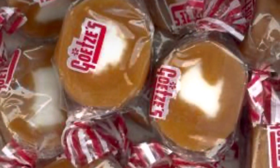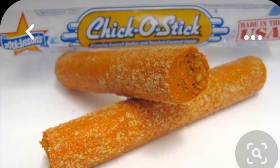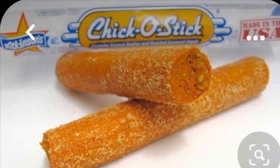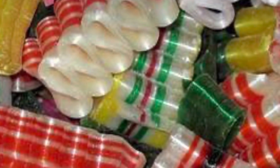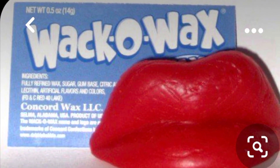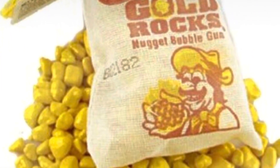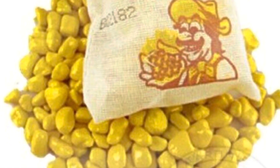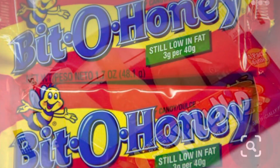They used to have mallow cups at Wawa, not anymore. Cow tails — I used to call them 'cowies' when I was younger. They have Chico Sticks, candies you can buy four for a dollar or ten for a dollar, candy ribbon which is great at Christmastime. They also have wax lips — those crazy throwback wax candies — candy buttons, gold nuggets, which were huge stocking stuffers back in the day, and Bit-O-Honey. I could go on and on.